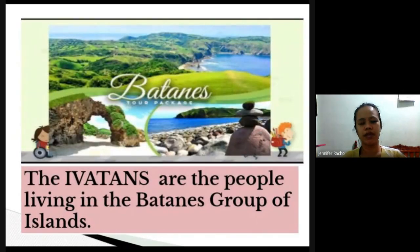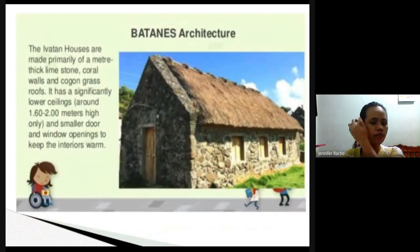The first place is Batanes, located in the northernmost part of Luzon. It is a small, somewhat independent island. The people living in Batanes are called Ivatans. One thing to be proud of in Batanes is their architecture — the Ivatan houses, primarily built with meter-thick limestone coral walls and cogon grass roofs.